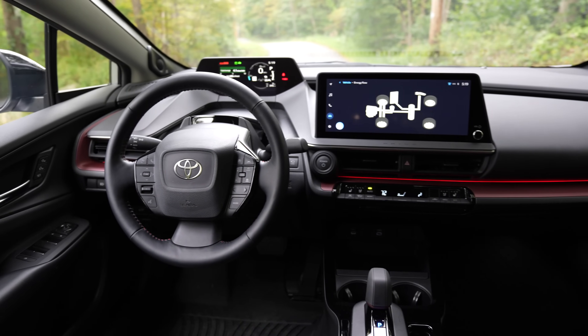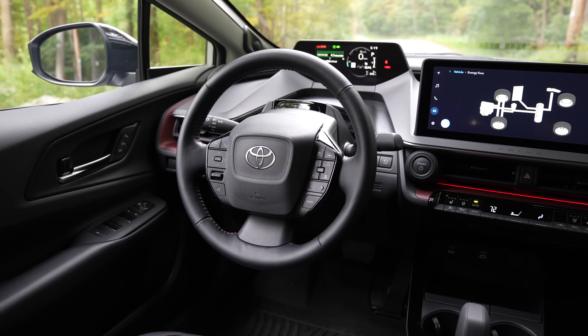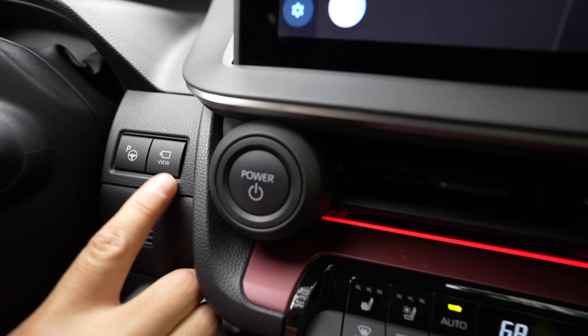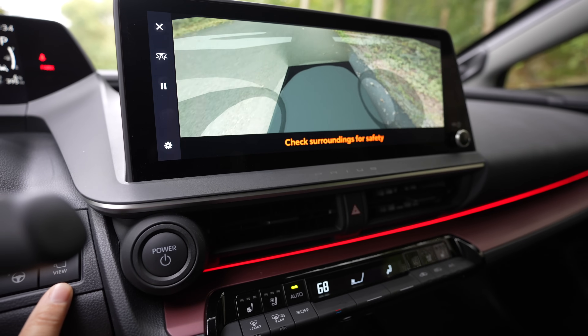Looking beyond the steering wheel you'll find some extra buttons. On the left-hand side you'll spot the controls for the heated steering wheel, heated front windshield, and automatic high beams. On the right side you'll find the parking assist button and the 360-degree camera view.